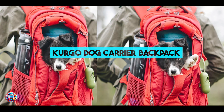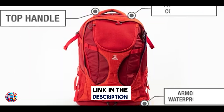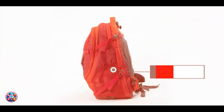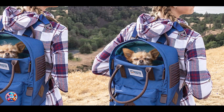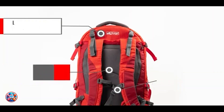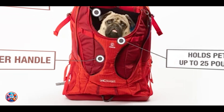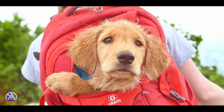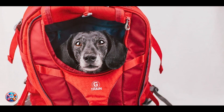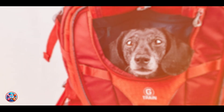Kicking off our list at number one is the Kurgo Dog Carrier Backpack, a trusted name in pet travel gear known for its durability and ergonomic design. The Kurgo Carrier Backpack is crafted from durable materials with a padded interior for comfort. It features adjustable straps and a chest and waist buckle to distribute weight evenly, reducing strain on your shoulders and back. The carrier includes mesh panels for ventilation and visibility, ensuring your dog stays cool and can see their surroundings. It also has a padded bottom and water-resistant fabric to keep your dog dry in unexpected weather conditions.